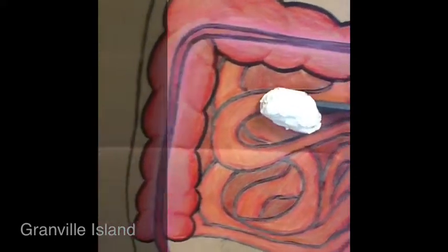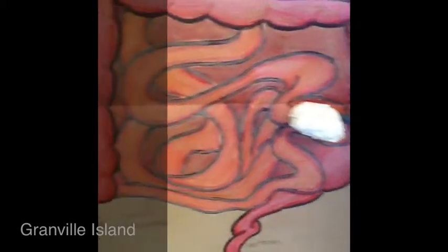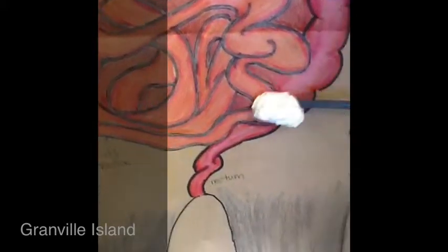Then it goes into the small intestine where villi coat the inside of the small intestine, increasing the surface area, helping digestion.